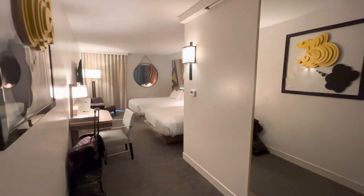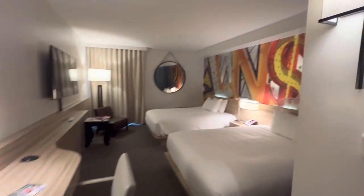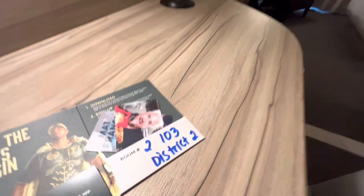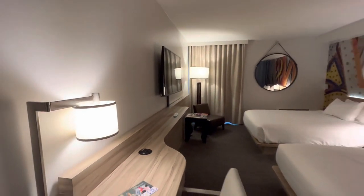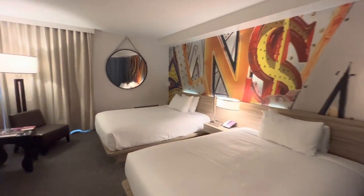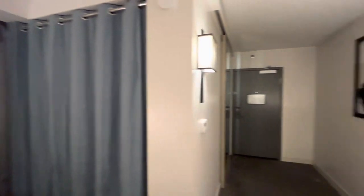Hey guys, it's Keri Lynn here for SheSaved.com and we are back in Las Vegas. We're back at the Link Hotel and Casino, specifically in room 2103. This is in District 2 and this is a cabana room. I'll show you that in just a minute, but first I wanted to give you a peek at the layout of the room.